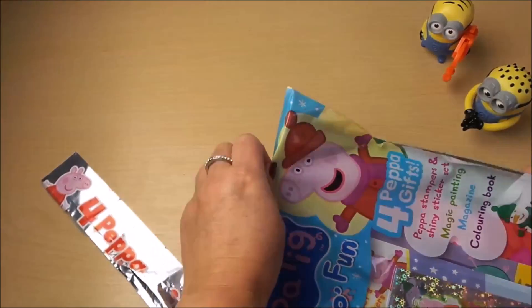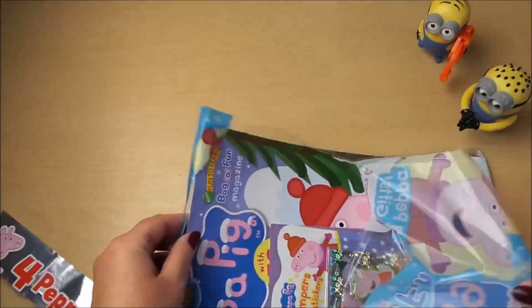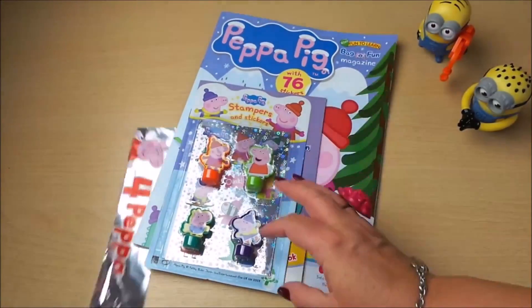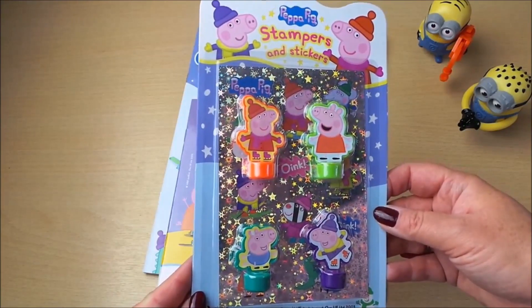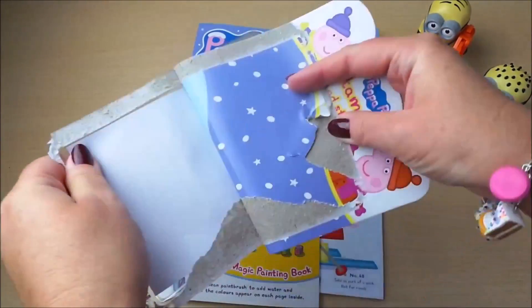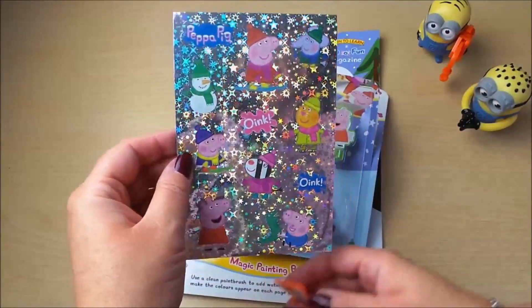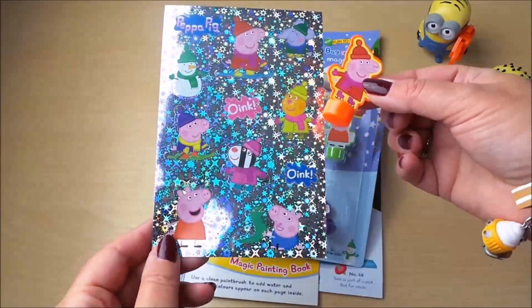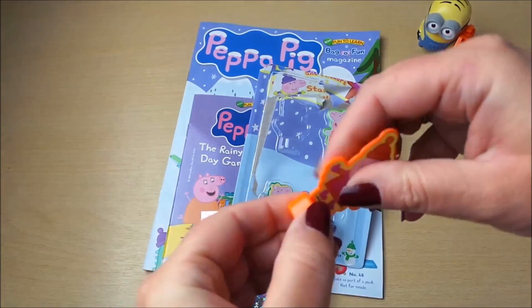Excuse my voice today — I've got a bit of a cold. On the front we've got Peppa Pig stampers and stickers, very shiny and sparkly. All the Peppa Pig characters dressed up for winter. There's one of our stampers — the shape of a Peppa Pig on the bottom. That's our first stamper.